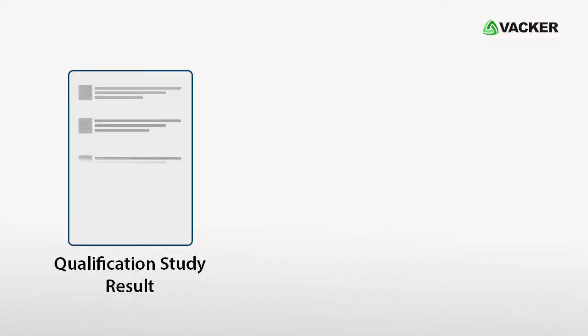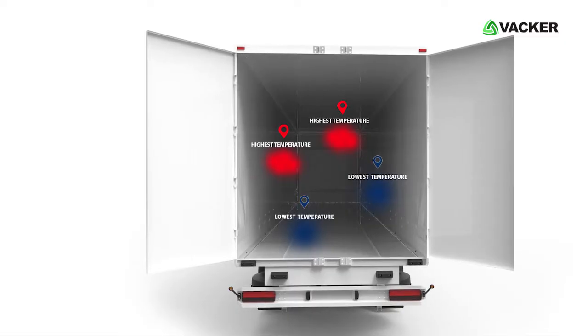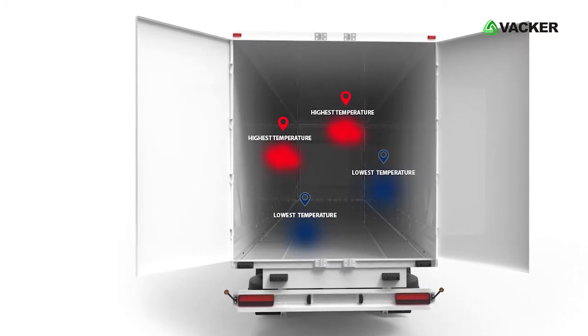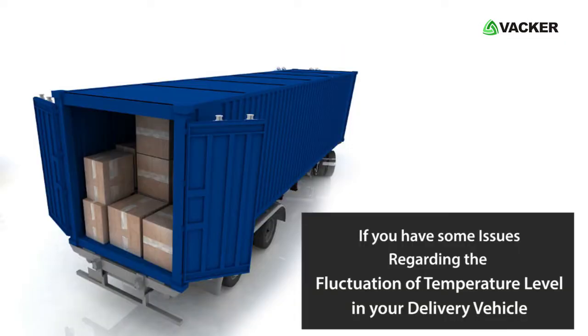Depending on the results of the qualification study, we provide a full report about the vehicle temperature level under different situations. It contains the areas inside the vehicle which have the highest and lowest temperature levels, and based on that, we provide the sensor locations.